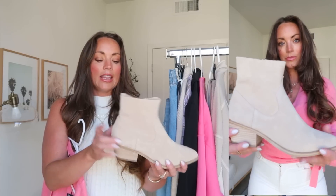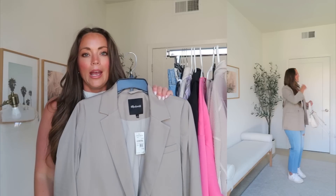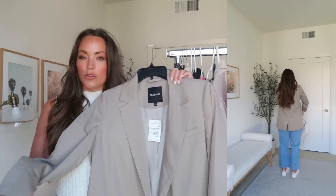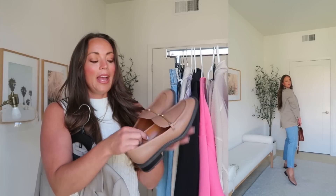This Madewell blazer was one of the first things I added to my wish list when browsing the Nordstrom sale. It's on sale for $120, full price $180, and I'm wearing my regular size medium. Madewell is always really good quality; I love that it has a slight oversized fit and is very easy to style. I really like this topaz gray color — it's been hard to find something similar in the past. It looks really cute paired back with jeans and a basic seamless top or even a white T-shirt. I styled it first with my Veja sneakers, then the second way with jeans and loafers.